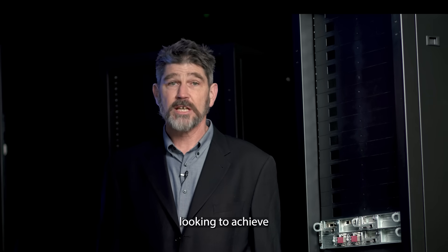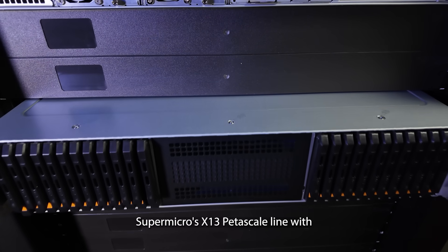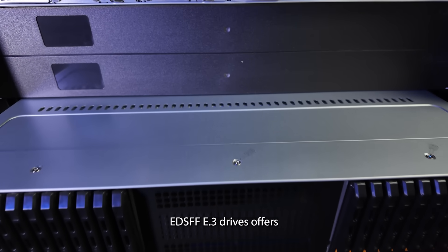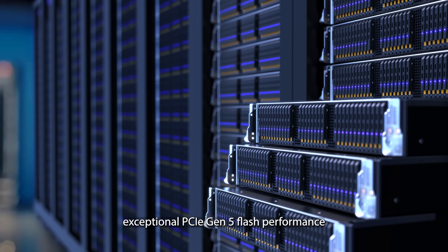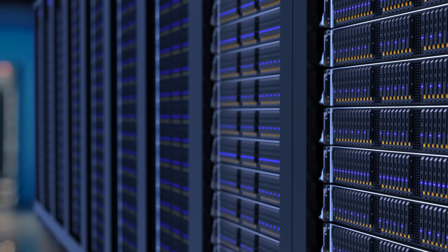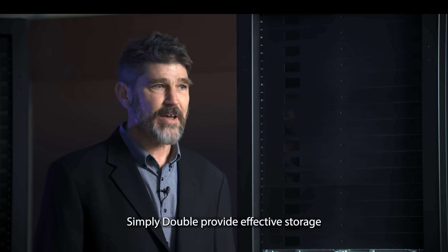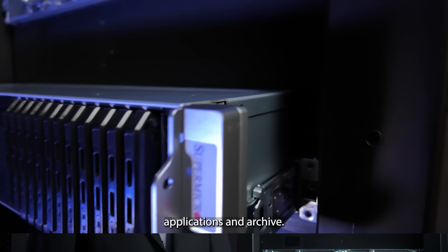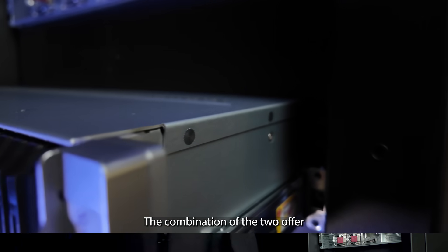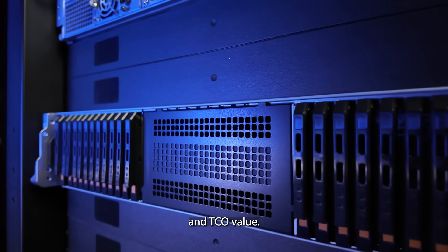For customers looking to achieve the highest performance possible, Supermicro's X13 petascale line with EDSFF E3 drives offers exceptional PCIe Gen 5 flash performance, while systems like our 2U Simply Double provide effective storage capacity for data lake applications and archive. The combination of the two offers a perfect mix for high performance and TCO value.